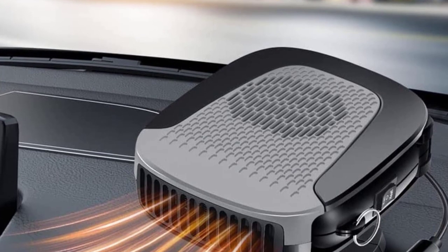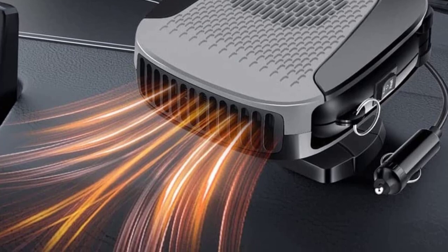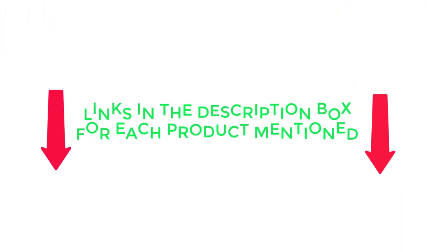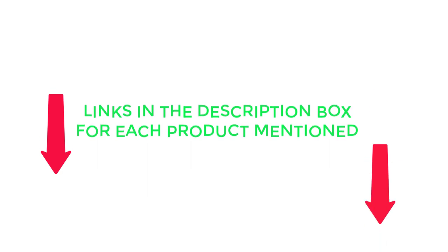To help you make an informed decision, I found these products much helpful. If you want to know about the price and other information, be sure to check my description. So without any further delay, let's jump into the video.